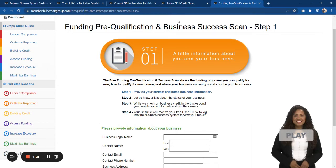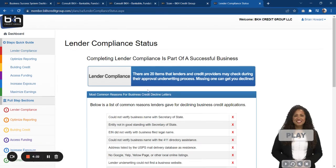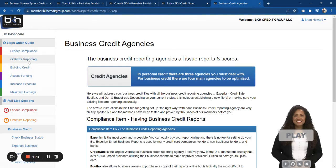Just by doing the free scan we're going to give you limited access to our system, where you'll actually be able to come in and take a look at some of the things your business has or may not have. You don't get full access to the system unless you purchase it.